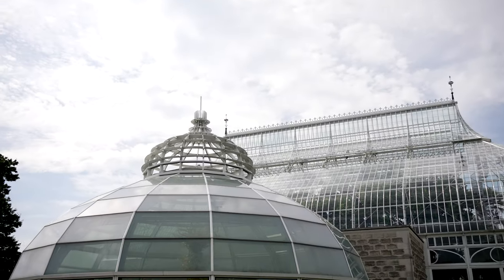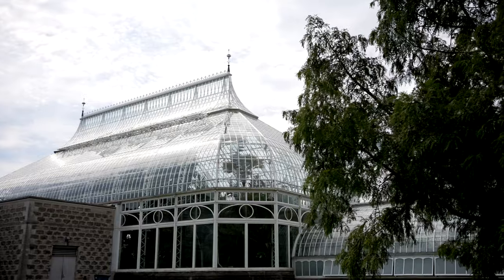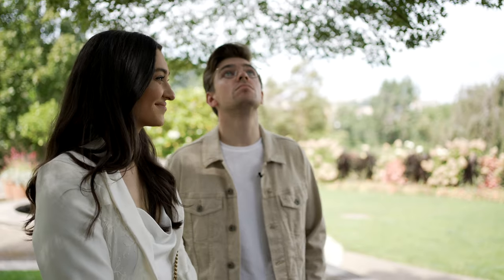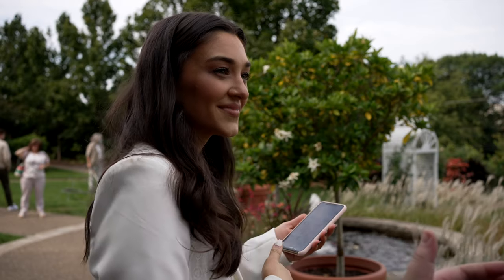Right after this, we're heading to Phipps, which is a botanical gardens and conservatory where we're having our ceremony. We're getting married in their outdoor garden. The last time we saw it, it was February, so it was ice and snow — we've never seen it with all of the flowers. So we're really excited to just get a peek at how our wedding day will look.